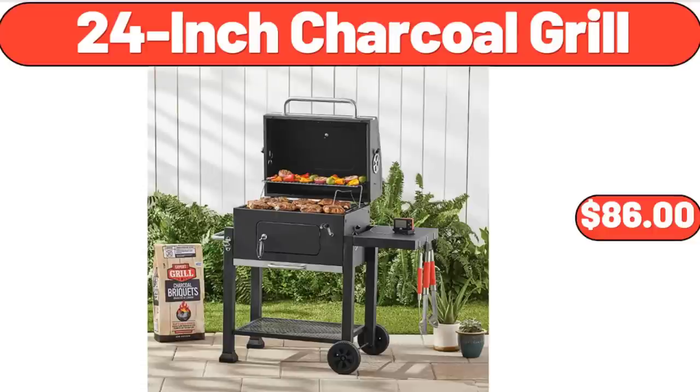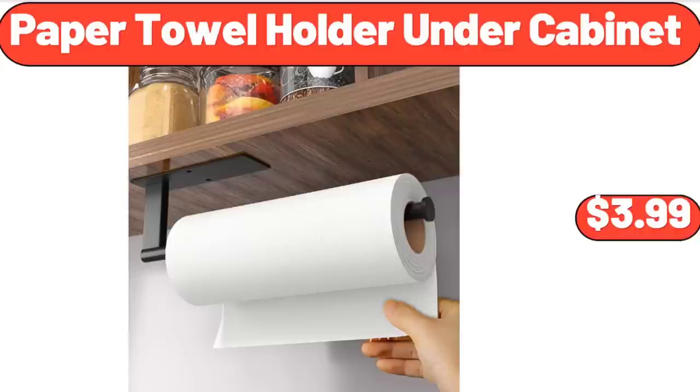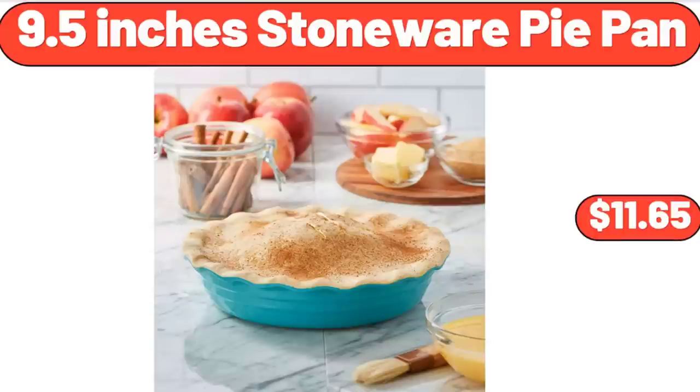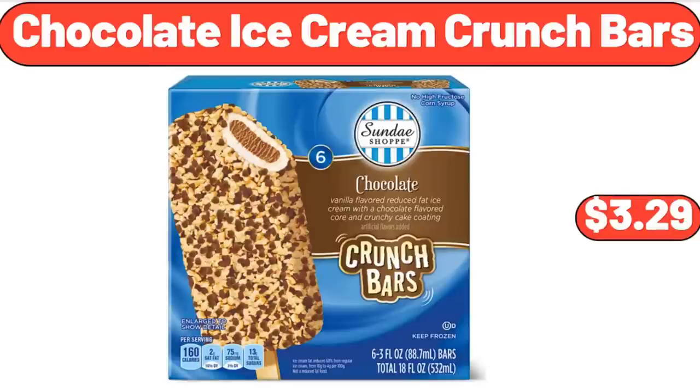Bronze face epilator Face Spa Pro 9-11 $79.99. 24-inch charcoal grill $86. Black kitchen faucet with pull-down sprayer $38.99. Paper towel holder under cabinet $3.99. 9.5-inch stoneware pie pan $11.65.